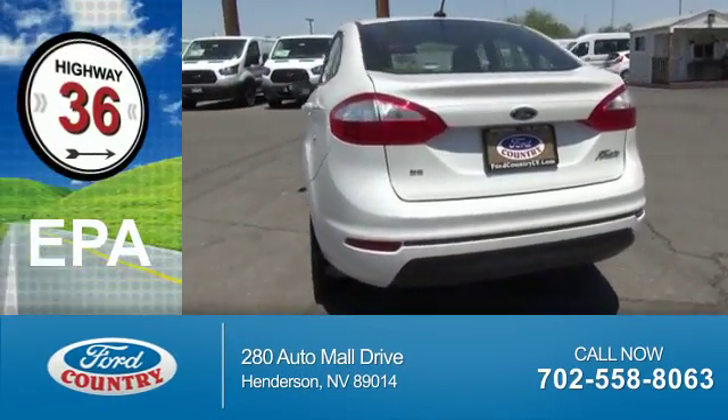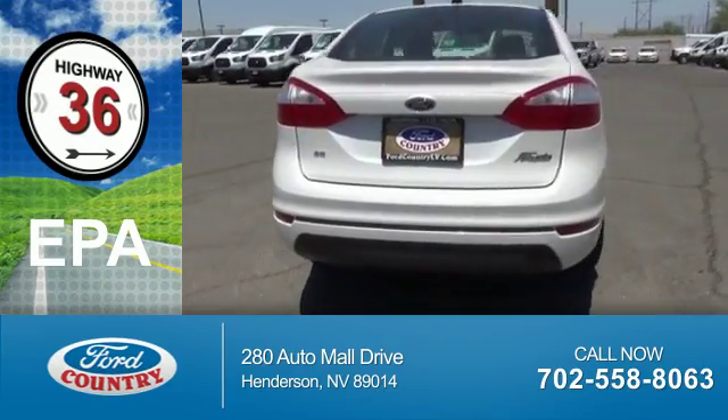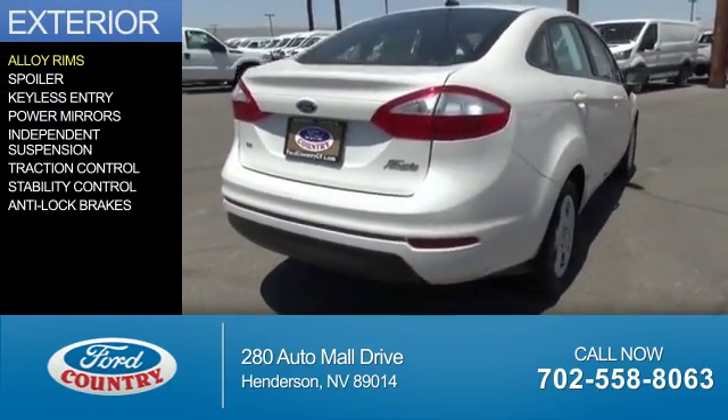Great fuel efficiency. Saves you money by requiring fewer trips to the gas station. The features include alloy rims,